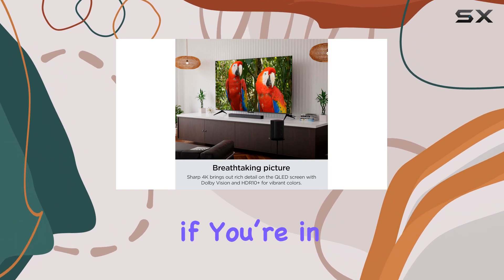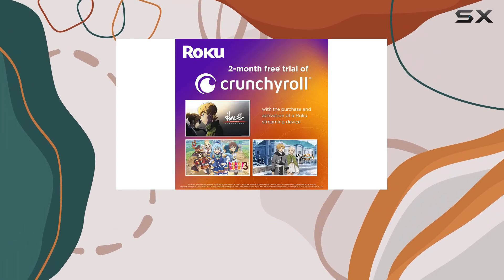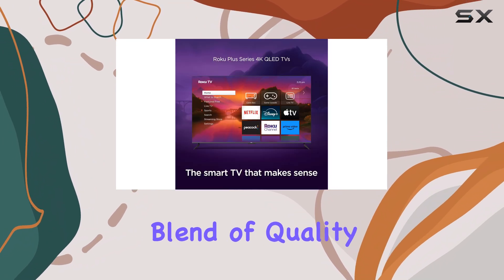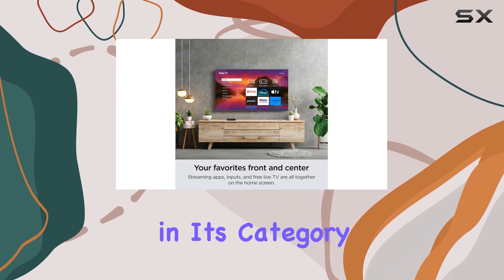In conclusion, if you're in the market for a smart TV that provides solid performance without breaking the bank, the Roku Plus Series QLED is undoubtedly worth considering. It's an excellent blend of quality, affordability, and smart features that make it a top contender in its category.